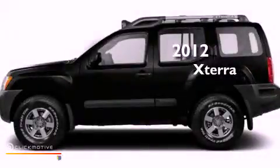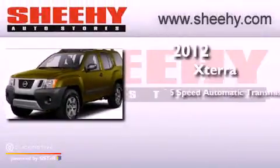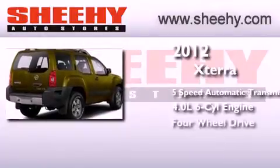This is a brand new 2012 Nissan Xterra. This SUV has a 5-speed automatic transmission, a 4.0-liter V6, and the added capability of 4-wheel drive.